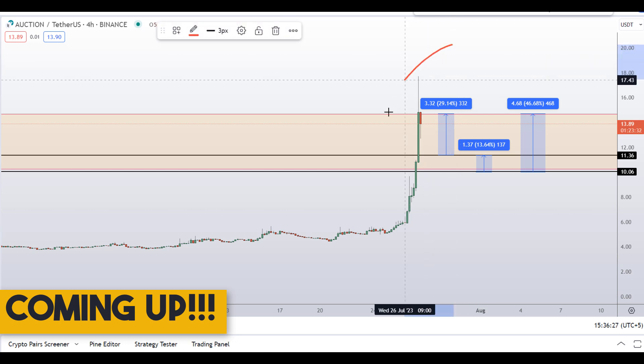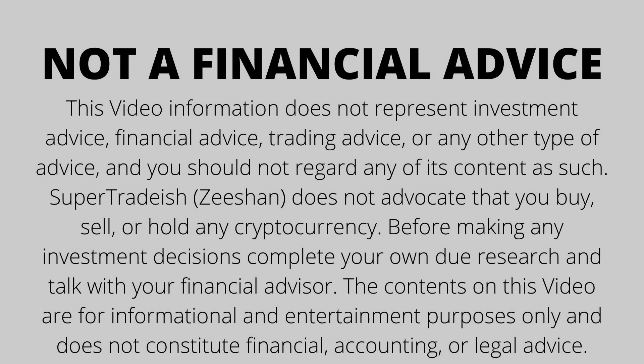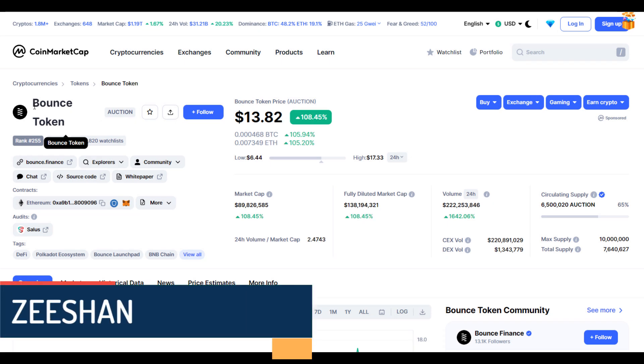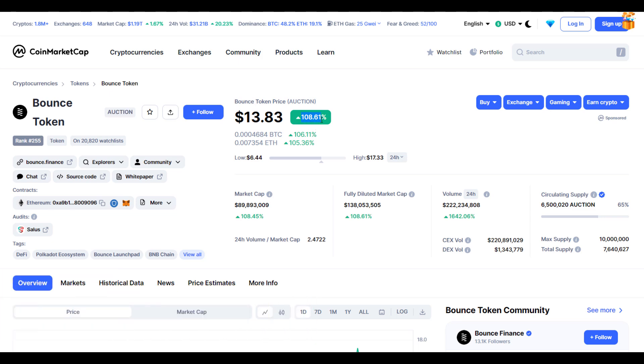On Auction coin — Bounce Token — you have two tip scenarios with three targets. One could give you around 46 percent gains. Hello guys, my name is Dishan and welcome to Super Reddish YouTube channel. In this video I'll talk about Bounce Token, the ticker symbol is AUCTION, and at the time of recording this coin is up around 108 percent so far with a huge increase in volume.